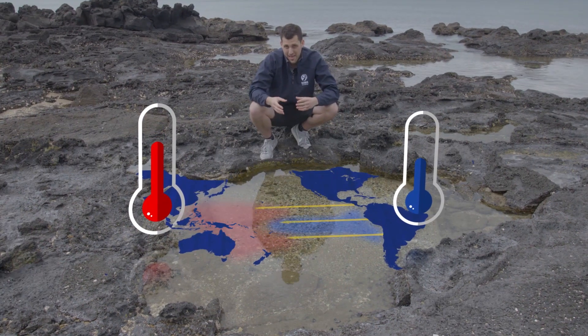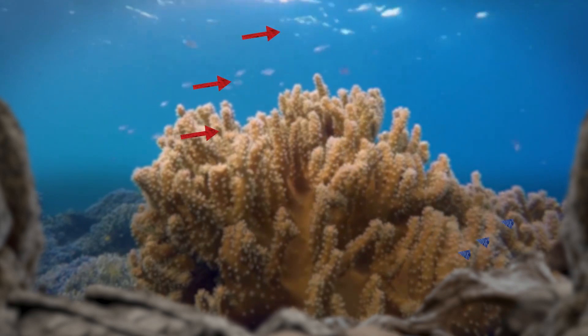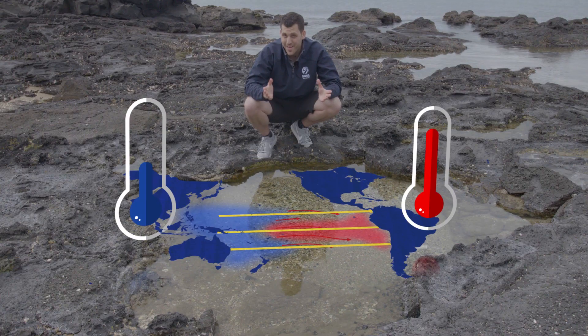Every few years, the trade winds weaken or even blow from west to east — a natural phenomenon. When this happens, there is less cold upwelling, and the big mass of warm water ends up sitting closer to South America. This, my friends, creates El Niño.